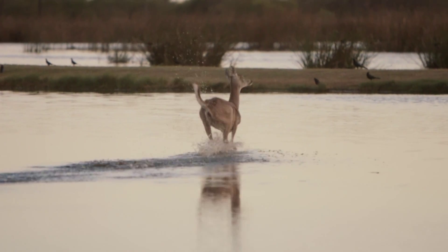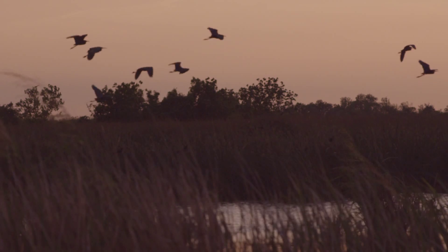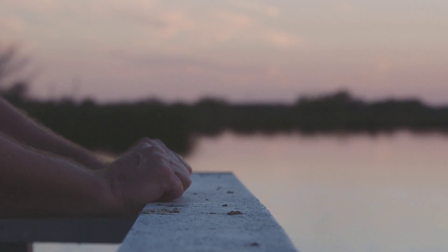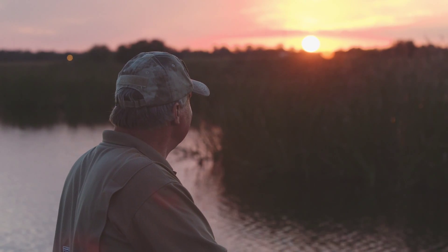One thing that's really special to me is that this is a thriving ecosystem. The plants and animals just really thrive and reproduce at a rapid rate of speed. That's John Snyder, a veteran science educator who teaches the INVISTA Wetland Environmental Science Education Encounter in partnership with the local school district.